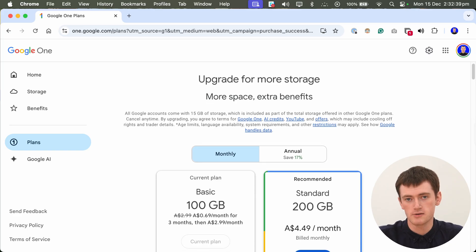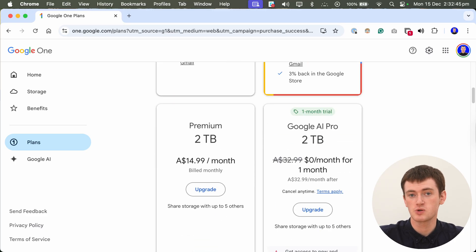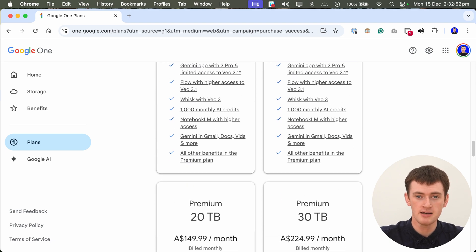There is also a 200 gigabyte plan, but they don't show that to you until you already have the 100 gigabyte plan, so you have to get the 100 gigabyte plan first and then upgrade to 200 gigabytes if you need it. There are also options to upgrade further to 5, 10, 20, or even 30 terabyte plans — that's 30,000 gigabytes compared to 15. Most people will probably never need a 30 terabyte plan, but the option is there. The prices do get quite high at those levels.